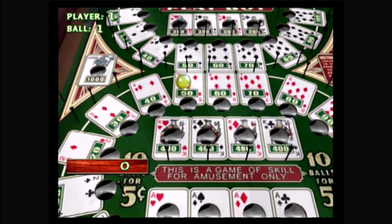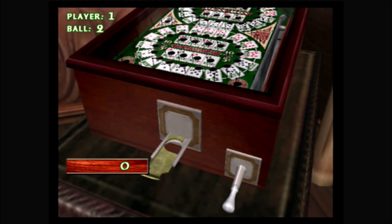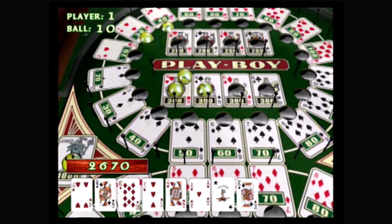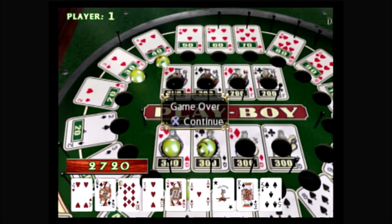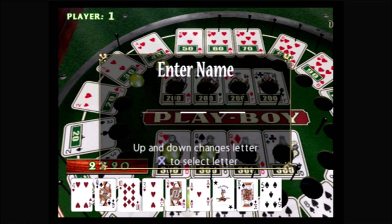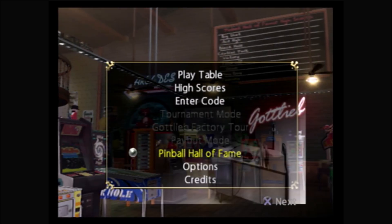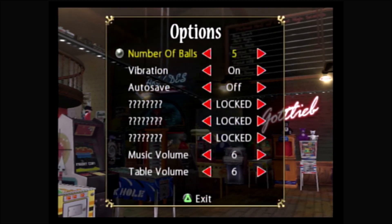There are two ways to unlock content: one is inputting a three-letter combination, which is widely available with a quick Google search. The other is meeting a table goal — each pinball table has one and they're usually pretty difficult to pull off. For instance, in Playboy the table goal is scoring 2,600 points and hitting the only joker on the table, which would unlock the Gottlieb factory photo tour.